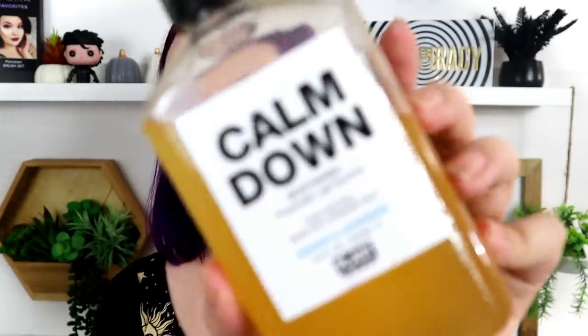Speaking of body wash — this is the Plant Apothecary Calm Down Body Wash. I picked this scent based on the name. They have several scents like a happy one and a get-the-day-started one. My favorite thing about this is the little nozzle that looks like a mustard bottle. I love just squirting it onto my body sponge — it's so much easier than a regular squeeze bottle. I think every body wash should have this little nozzle or a pump.